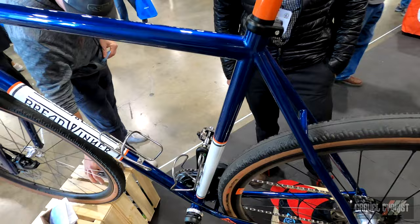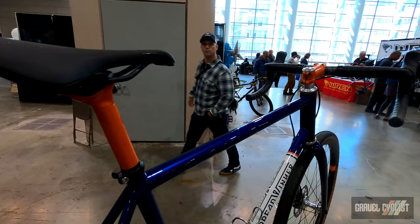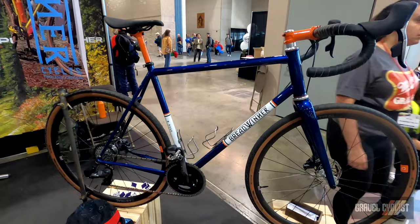Everything is made in-house in Portland, Oregon. Our paint is handled by Colorworks down in Eugene. This bike has a really nice pearl navy blue finish with some nice orange touches with astral orange.